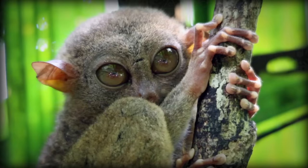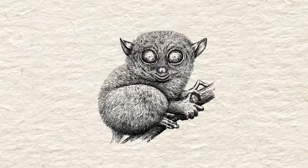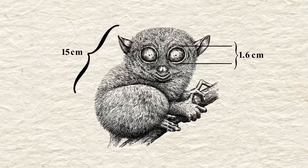Tarsiers spend most of their lives up in trees, but not too far up. They live at heights of one to two meters. The Tarsiers' most distinctive feature are their giant eyes, and they measure up to 16 millimeters in diameter. Remember, their bodies are only 15 centimeters long, so the diameter of their eyes are roughly 10% of the length of their bodies.